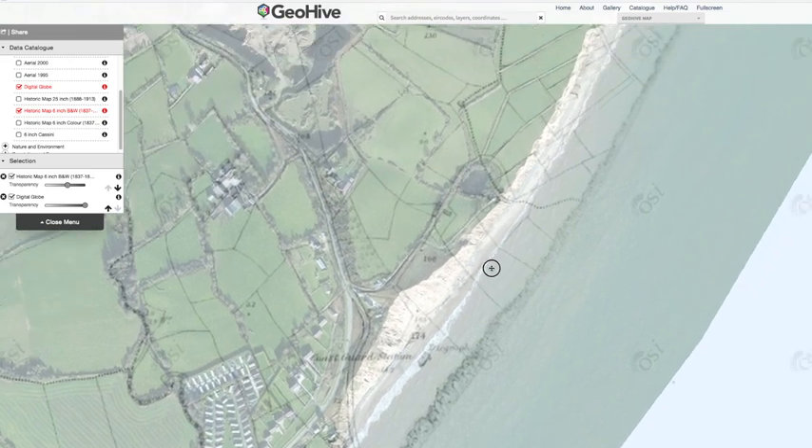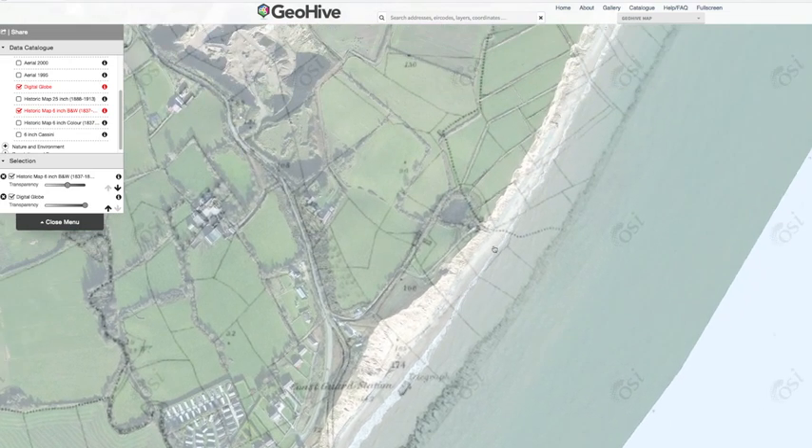And what we can do is if we slide and move up north, we can see that the fields match up here, and we can see all the fields that have been lost here.